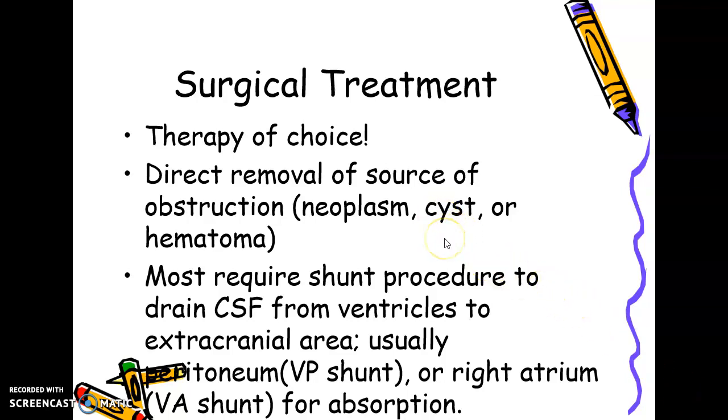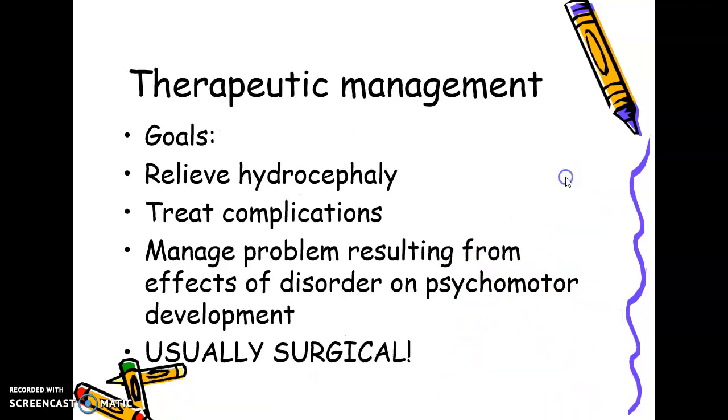We are in the final part of the hydrocephalus topic. We have gone through the surgical treatment and the therapy of choice. Now we manage problems resulting from effects of hydrocephalus. Even though the challenge is to save the child, we should also think about other problems the child may face in the future, so psychomotor development and other milestone development will be affected.